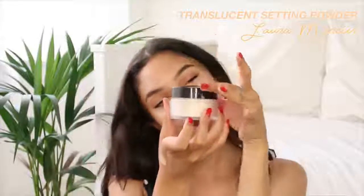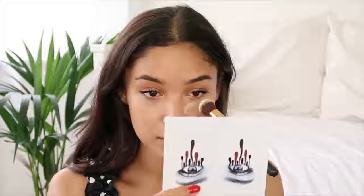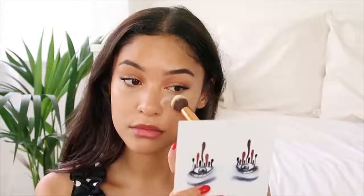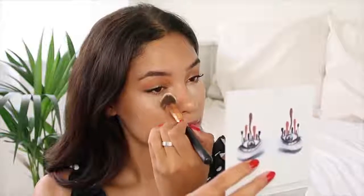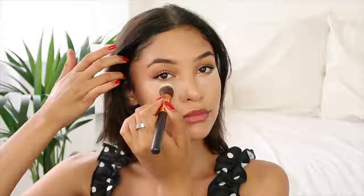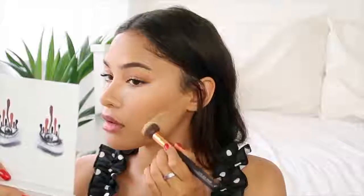For powder I had to use a fave, especially during this hot weather — this is the Laura Mercier Translucent Setting Powder. I decided to bake under my eyes; baking always makes makeup look so flawless. Even though it's a more high-end product it lasts forever, so I really recommend it. I also decided to bake my jawline because I saw Kylie do this in a Vogue video and I wanted to know what it did.